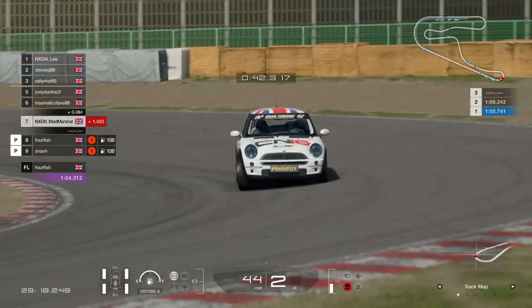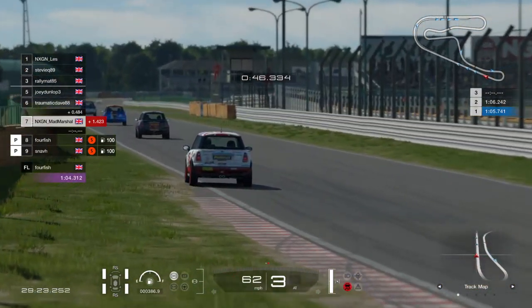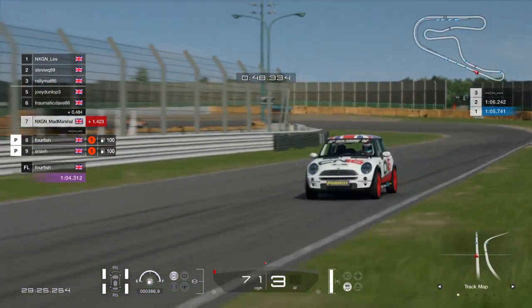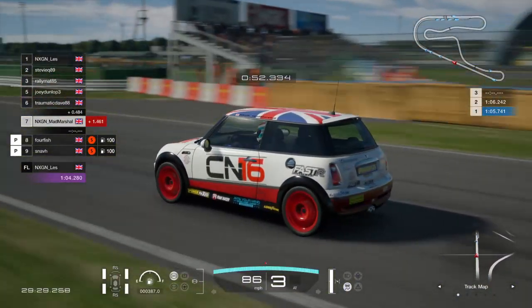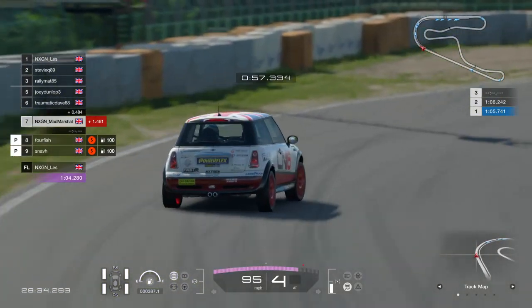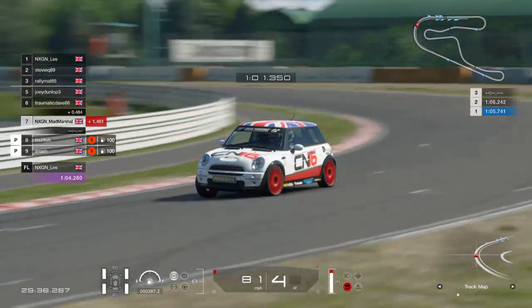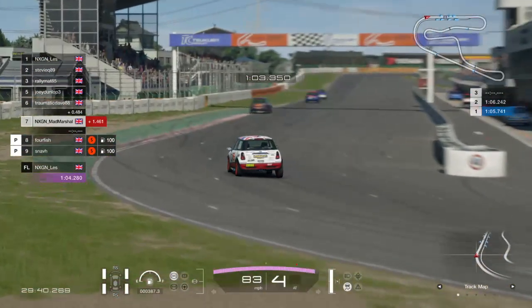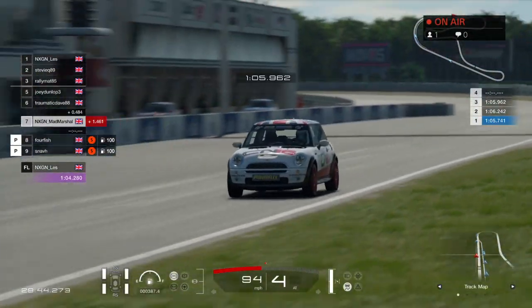You might be thinking, where on Earth has that name come from? Well, it comes from the mountain located in the background. The drivers are going to have one heck of a mountain to climb in the championship as we go to round four of the Mini Cooper Cup with Coates versus Newsham. It's going to be a wonderful set of races tonight. Alongside me in the commentary box is Jordan.